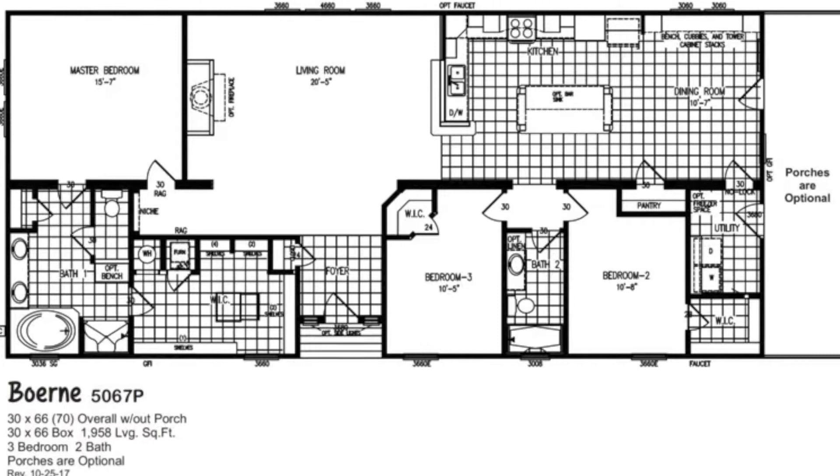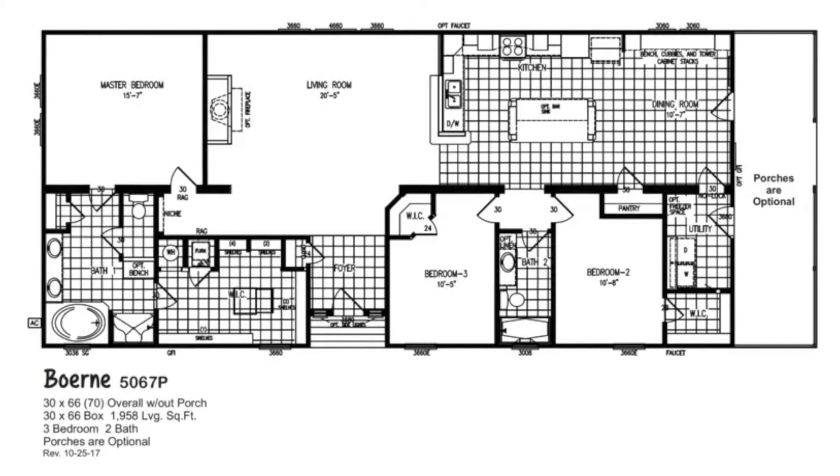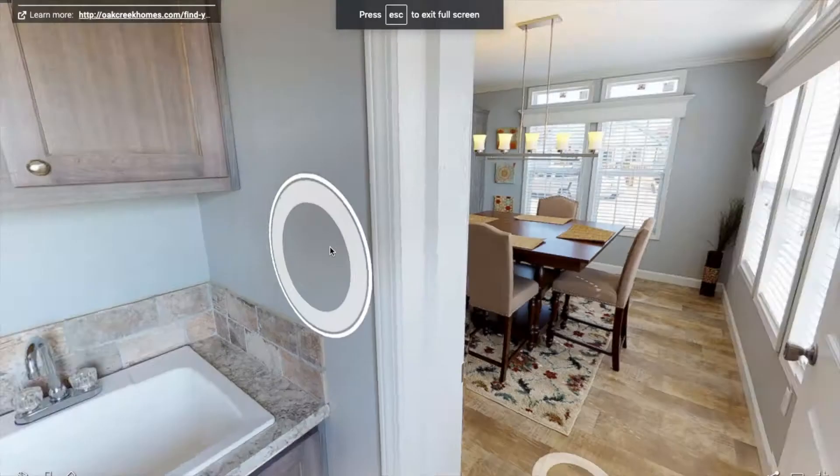Then you have a huge spacious living room. You've got the master bathroom, master closet, you got a foyer — or entryway — and you got a huge kitchen with a dining room and then one more bathroom.